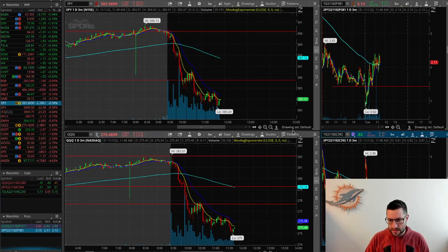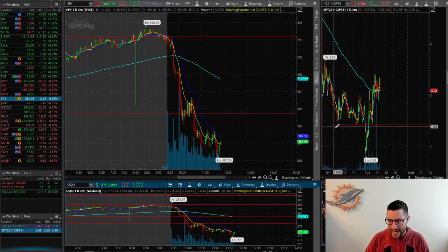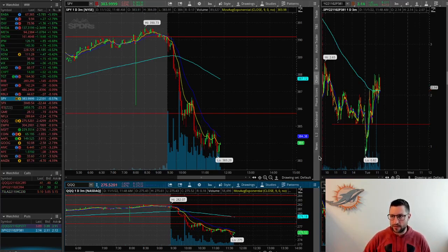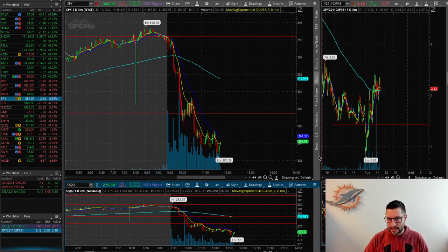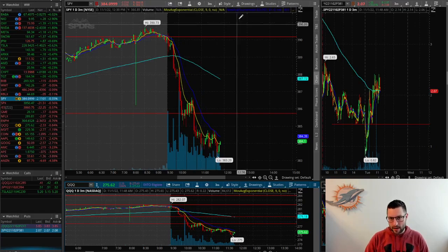Over here I'll zoom this down just a little bit more for you guys so I can give you a better look. You can see this is the 381 put contract. If you're using Webull, another charting software, or even TradingView — I use TradingView, but I chart this on thinkorswim. You don't even have to have an account with TD Ameritrade; you can download their app and it will give you these option contracts. Up here I have the SPY November 2nd 381 put contracts, and I'm looking at this on the three-minute chart, which is exactly what I'm trading on a regular chart.